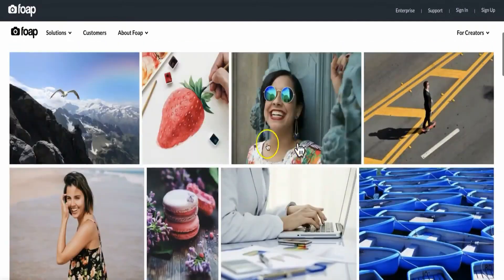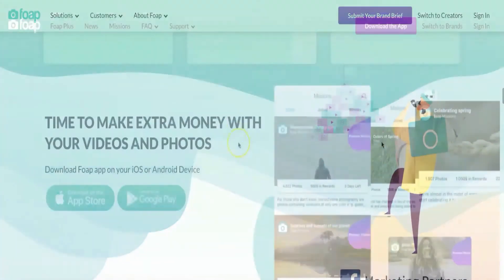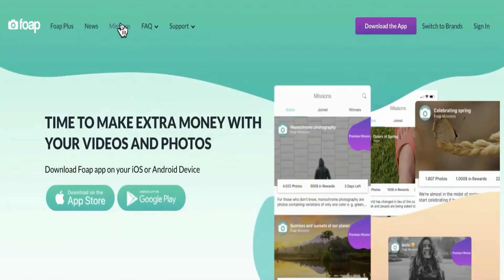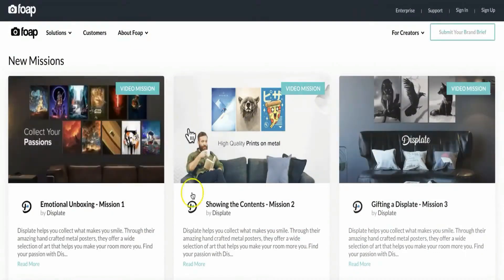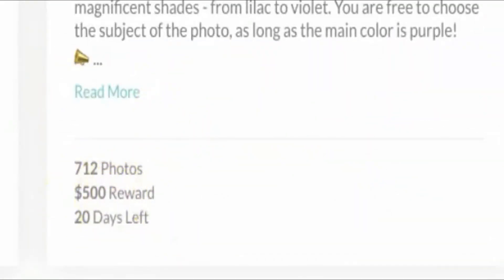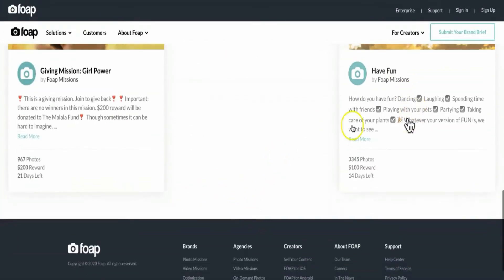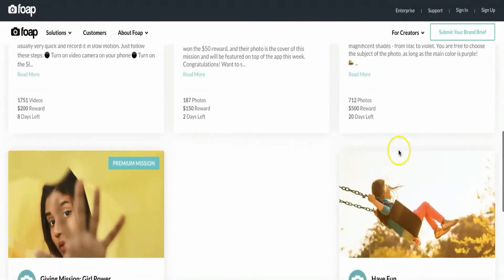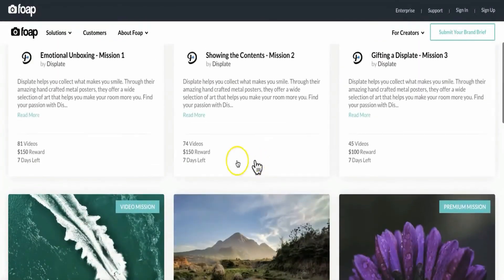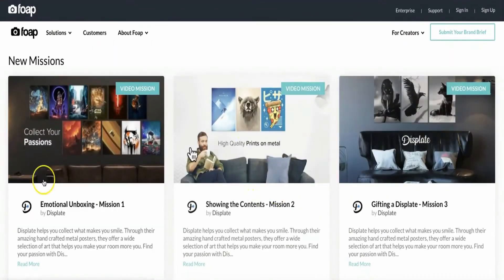Selling photos isn't the only way to make money on Foap. You can also go to Missions, where you'll see hundreds or even thousands of missions and tasks you can engage in. For example, one mission here has a cash reward of $200 and another for $500, and they add more missions and tasks every week. Joining these missions means uploading photos for a chance to make even more money — I highly recommend taking advantage of this opportunity.